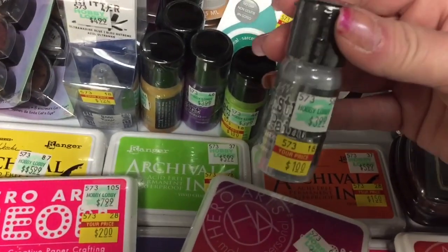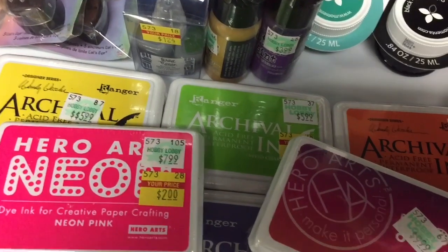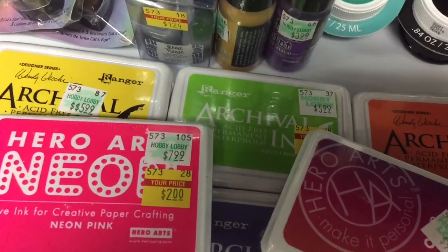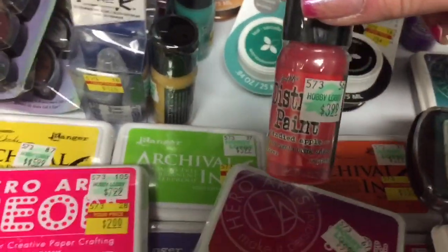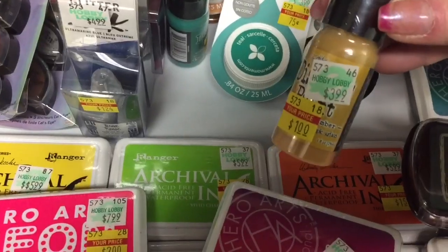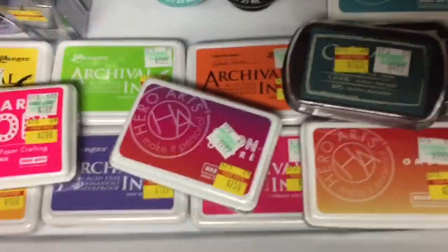They still had some of the Ranger Tim Holtz Distress paint on sale — those are still $1.00. That one's Hickory, I think this one's Twisted something, looks like chartreuse to me, Wilted Violet, the Candied Apple one, then the umber one, and another lush green one. Sorry about the lighting — it's a bit hazed over today making life difficult. Trying to read and see what I'm doing at the same time is kind of hard.